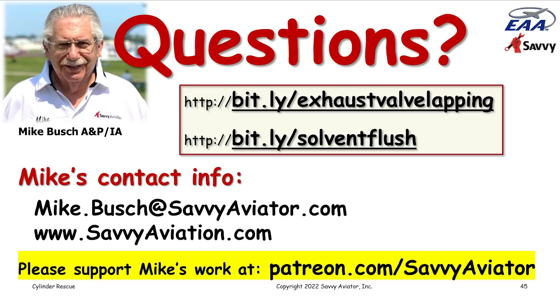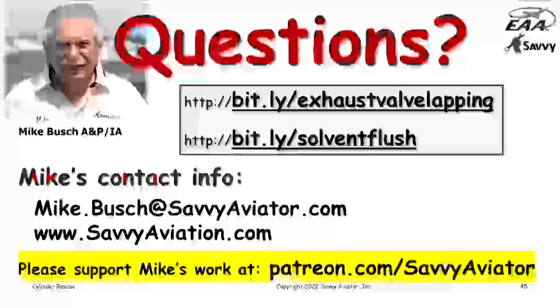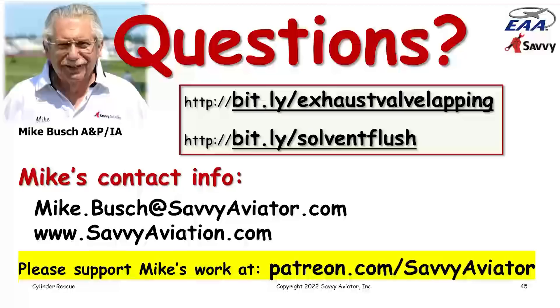John asked when lapping an exhaust valve, do you spin it in one direction only or both? I think it's a matter of personal preference. Most people I've watched have spun it in one direction. You can get instant gratification — lap the valve for a while, hook up the compression tester and see how you did, and if you don't like it, lap a little more until it's as good as it's going to get. You can also inspect visually to see that surfaces are nice and shiny on both the seat and the valve.